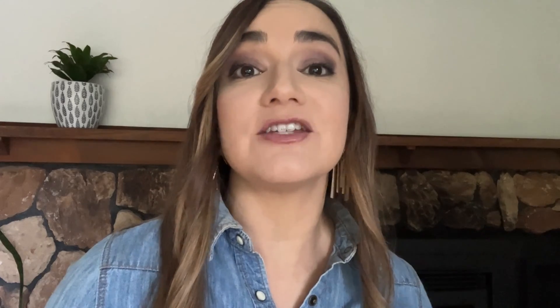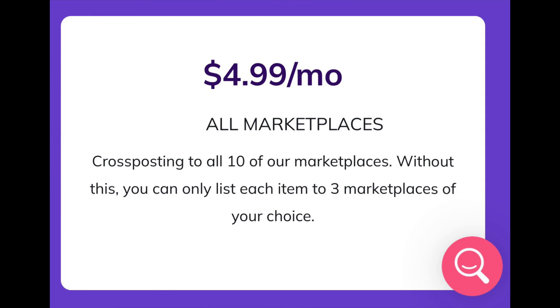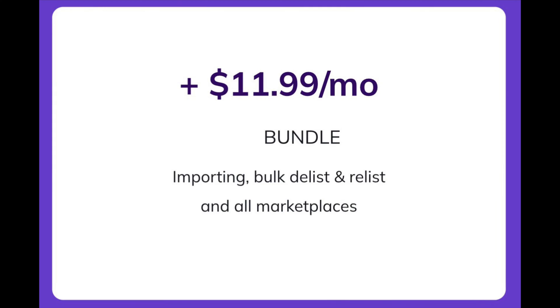There are three different add-ons that Vendoo can come with. There's the bulk delist and relist tool, there's the import tool, and there's an add-on that will allow you to go beyond three marketplaces all the way up to 10 marketplaces. Each of these add-ons runs for an additional $4.99 per month apiece, or you can get all three for $11.99 a month.